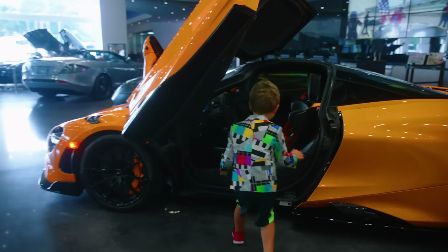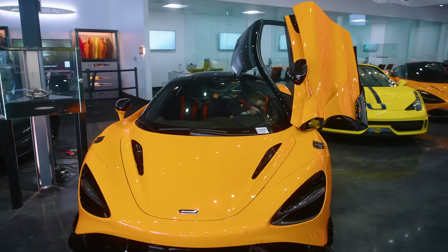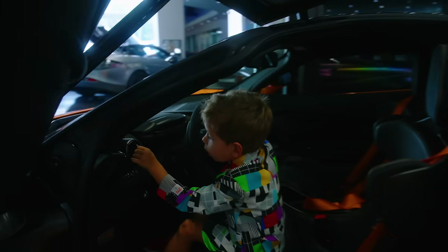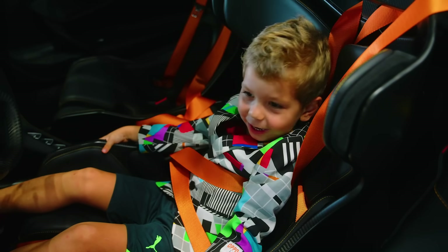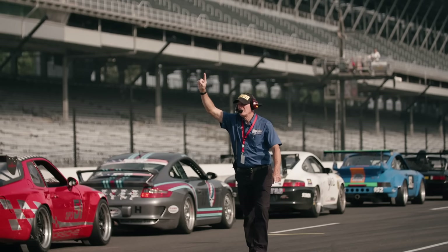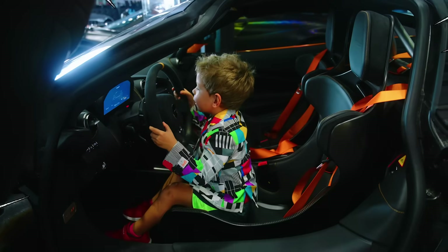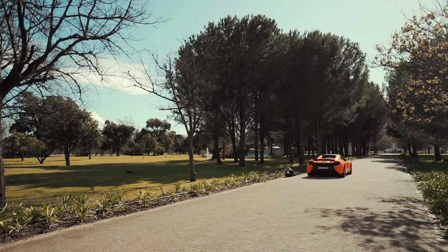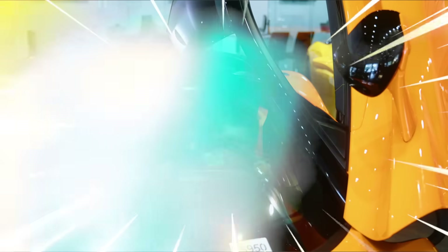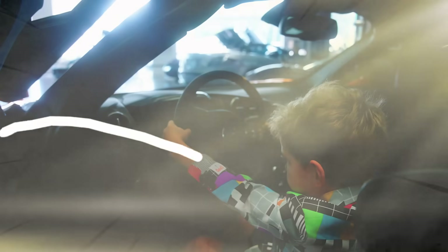Let's go inside the car. Remember to always put your seatbelt on. Let's get ready to race!